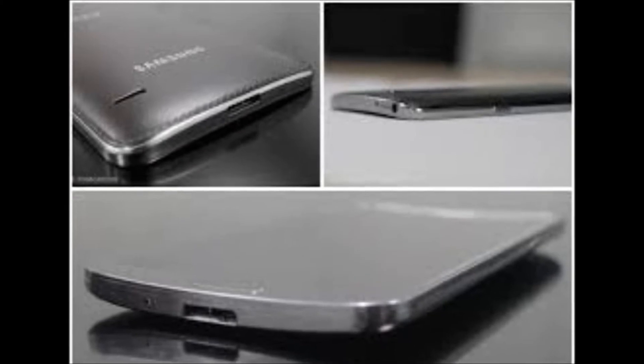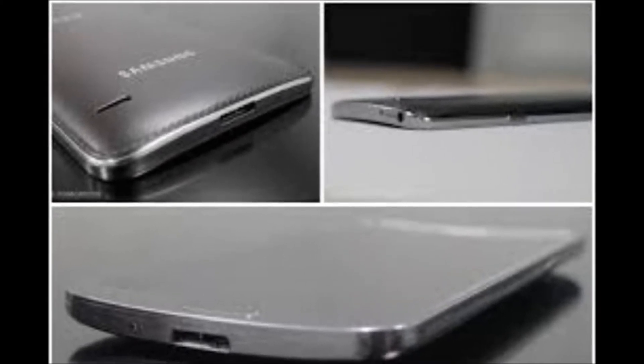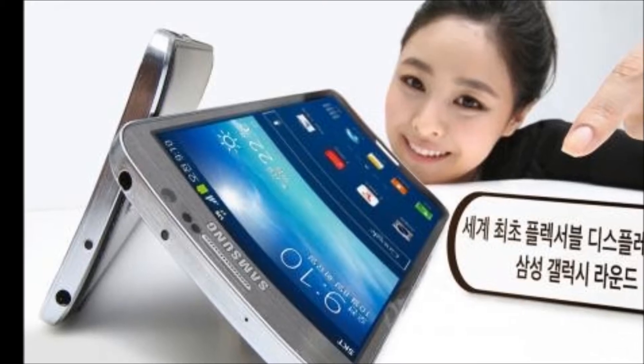Hey everyone, CTN Technology News here, and today I'm doing a first look at the all-new Galaxy Round, which is the first phone ever with a flexible display.